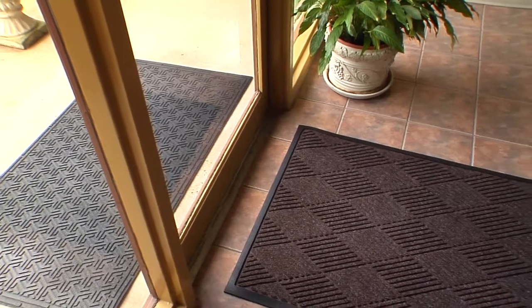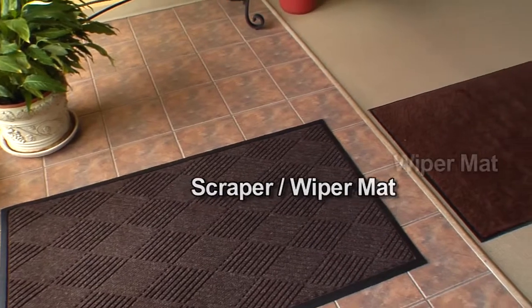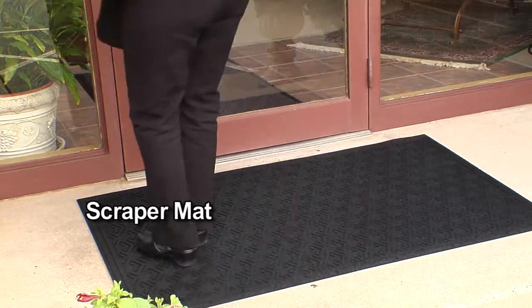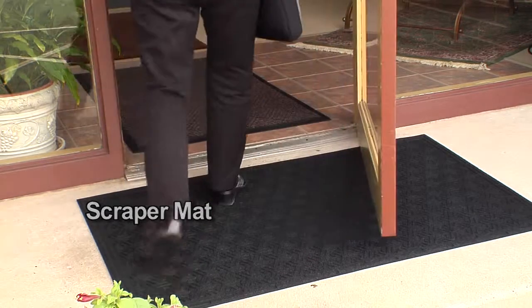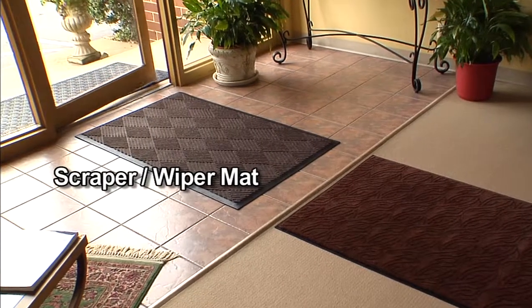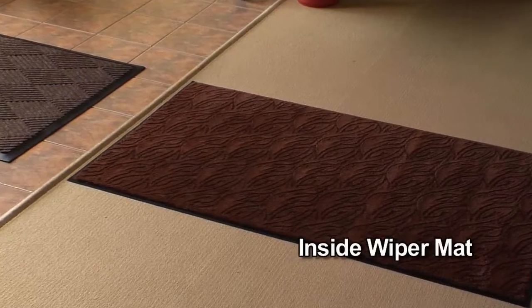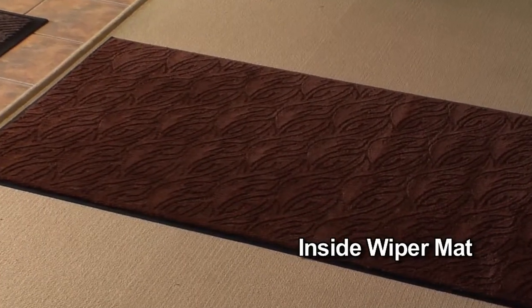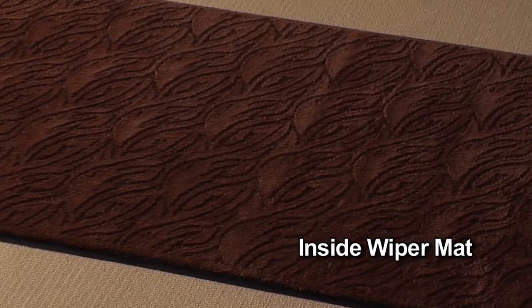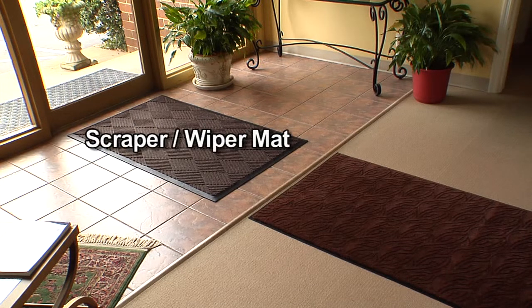This three-mat system consists of an outside scraper mat, an inside scraper wiper mat, and an inside wiper mat. The outside scraper mat is designed to stop mud and large particles from being tracked inside, followed by an inside scraper wiper mat that provides scraping and wiping action to further remove dirt and moisture. The inside wiper mat is the last of the three-mat system and is designed to stop any remaining dust and moisture. The most important mat of the three-mat system is the inside scraper wiper.